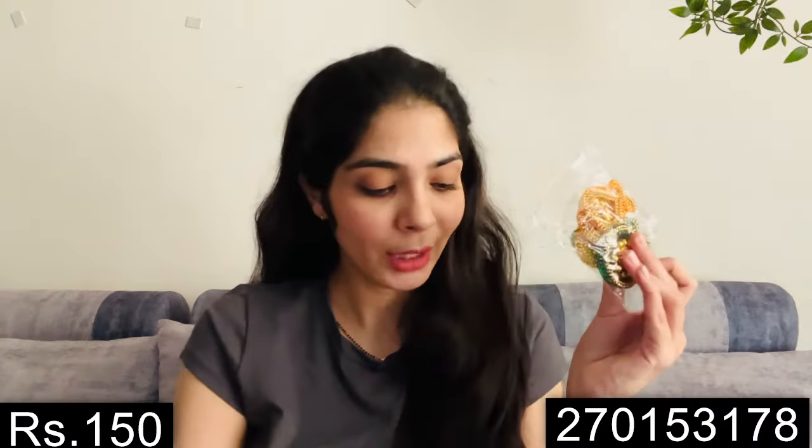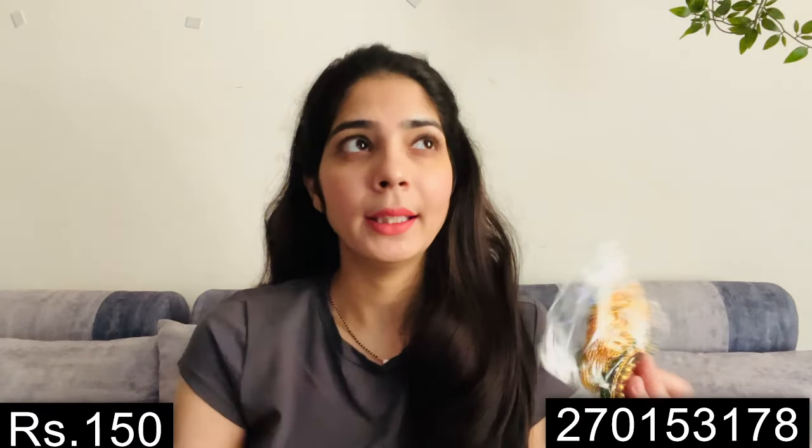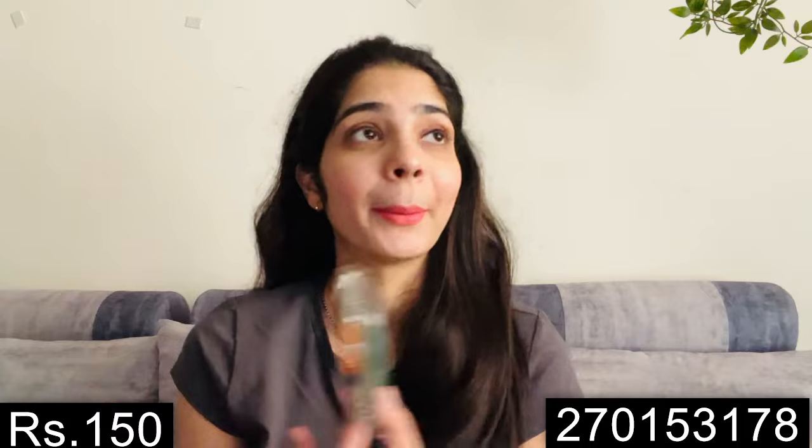Next is this Artificial Rangoli, because making rangoli doesn't come easily to me, so I will just keep this. I bought two sets and I think it is priced around Rs. 150. It is a 6-piece set and overall look-wise it is very pretty. I will put a photo on the side so you can see how the actual piece looks.